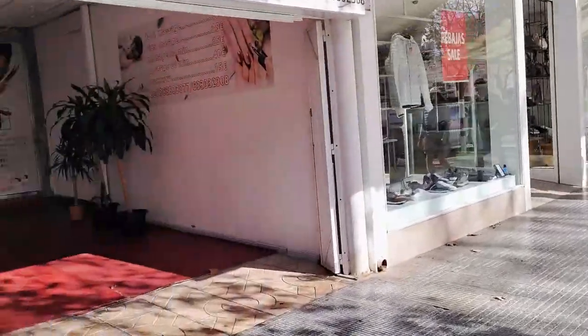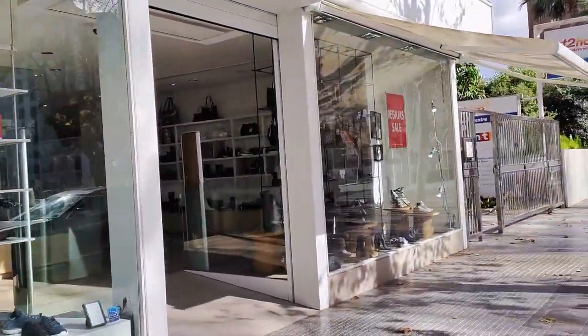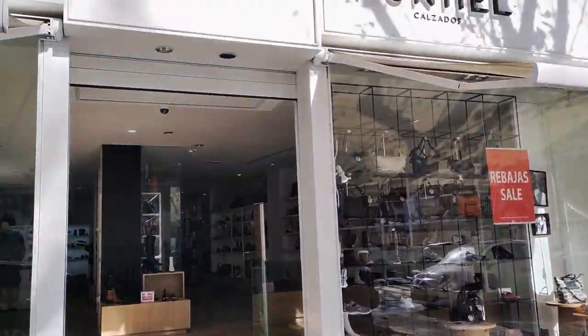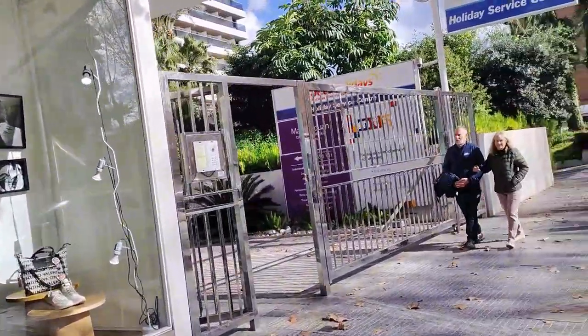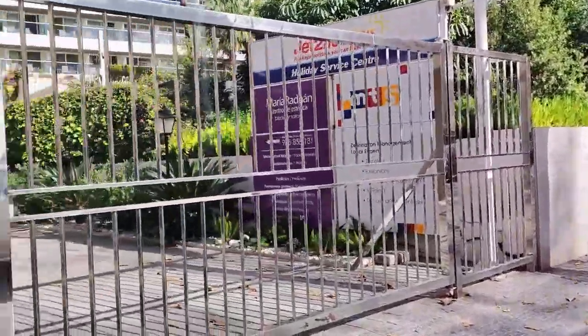Next door is the Montiel Calfados shoe shop who sell many top brands as well as handbags and who currently have their January sales advertised. As we pass some silver gates, for information this is where you can find the offices of Jet 2 Holidays along with a beauty salon and international tourism company MTS Globe.